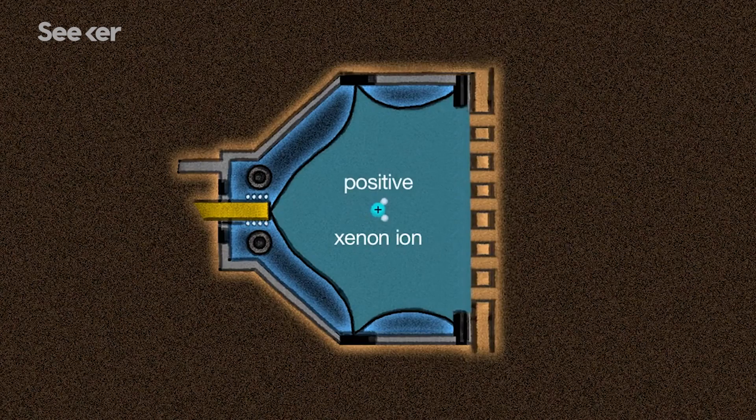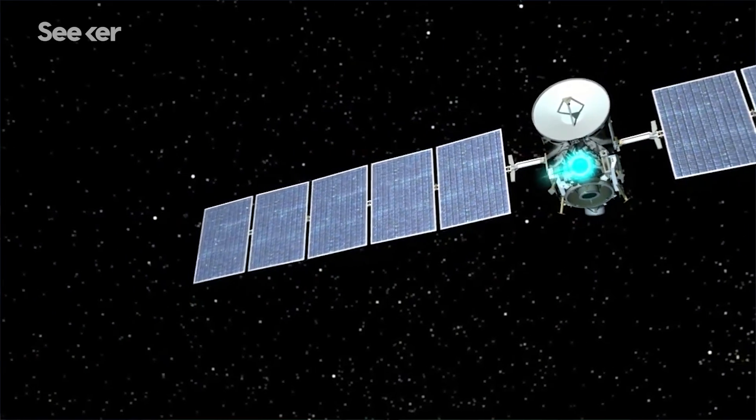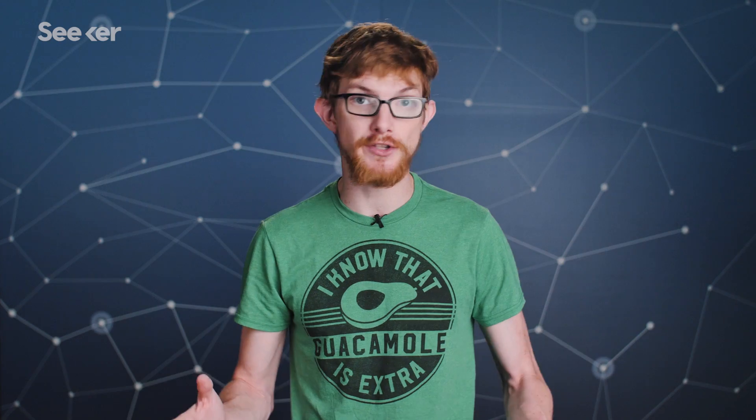Ion engines work by accelerating charged atoms like xenon ions through a magnetic field and out the back of the spacecraft. The fuel is lightweight and provides a low amount of thrust over a very long period of time, so in theory they're great for long term deep space exploration. Early engines, though, destroyed themselves as the ions eroded the walls, and it's hard to have a long term mission with a short term engine.